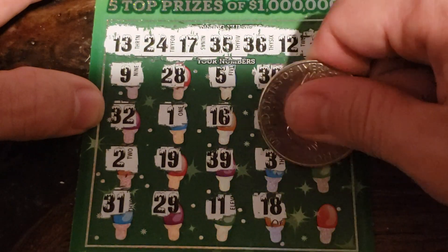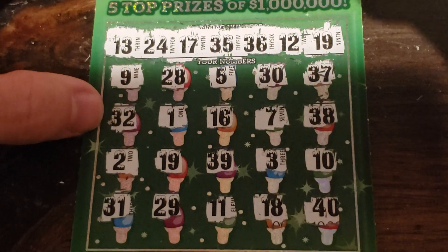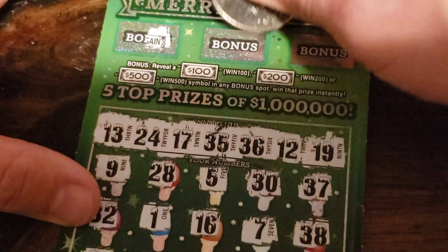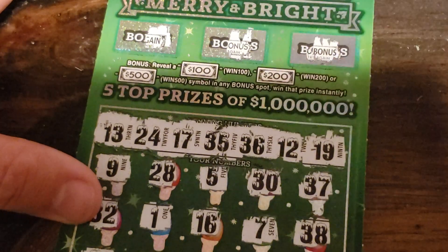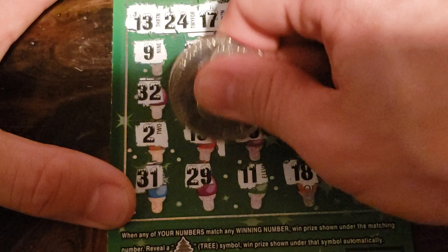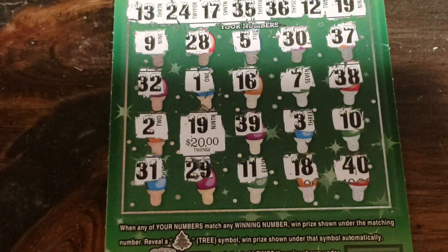3 and 18. Got a 10. And a 40, of course. Let's check to see if there's a bonus. No bonus. No bonus. What do we got under the 19? 20 bucks. Halfback — better than busting.